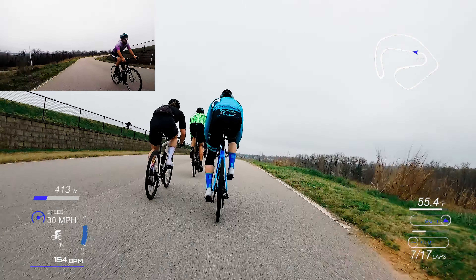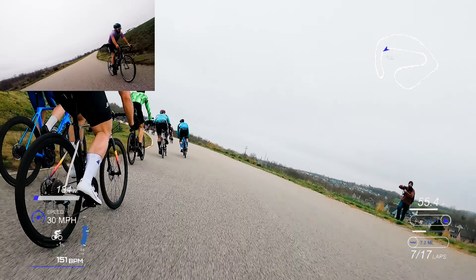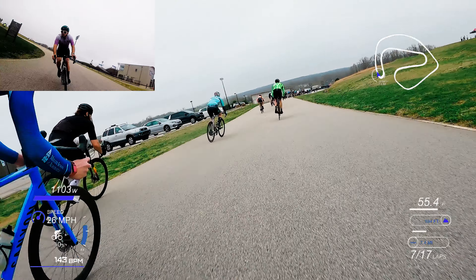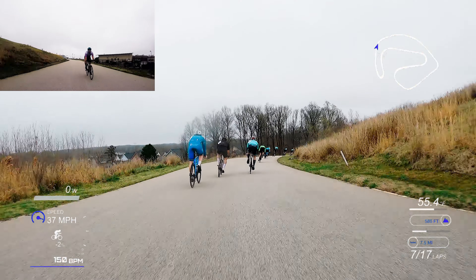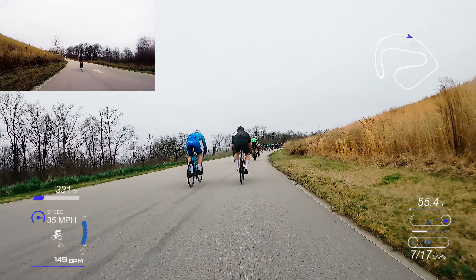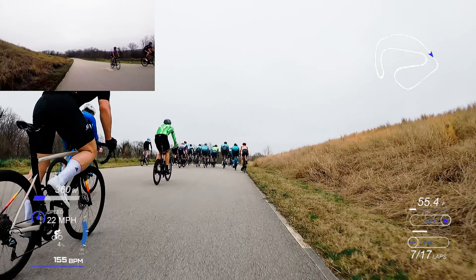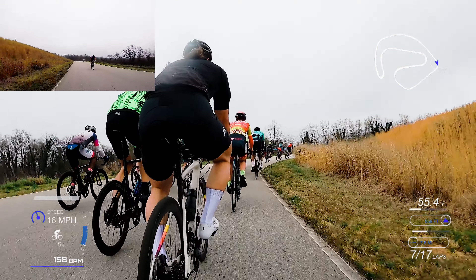Seven laps in and I feel like I'm sitting too far back. I don't want to get caught in a yo-yo effect or spit out the back, so I need to figure out a way to get up a little closer. My heart rate is pretty low, so I shouldn't be too tired. I carry the speed up the hill a little bit more and come right back in with the peloton — there we go, get up in there.